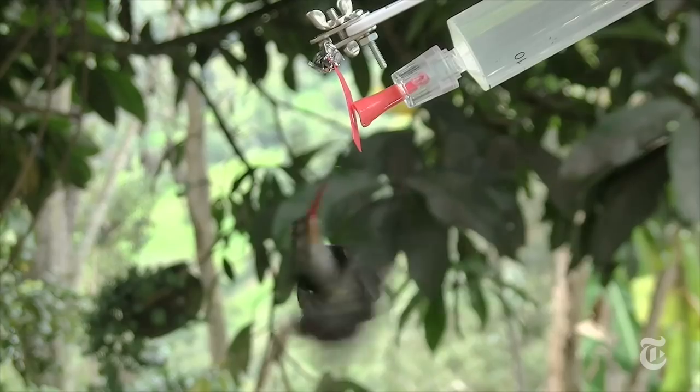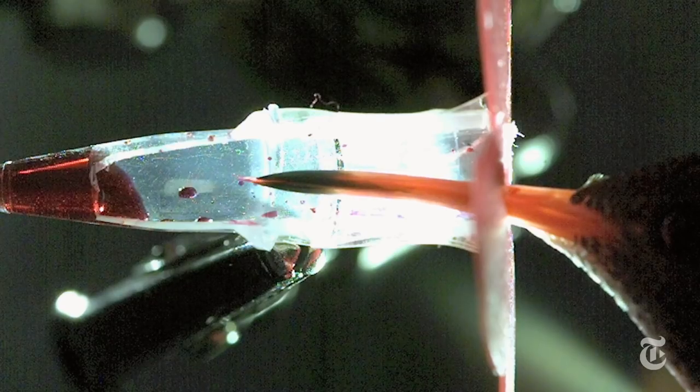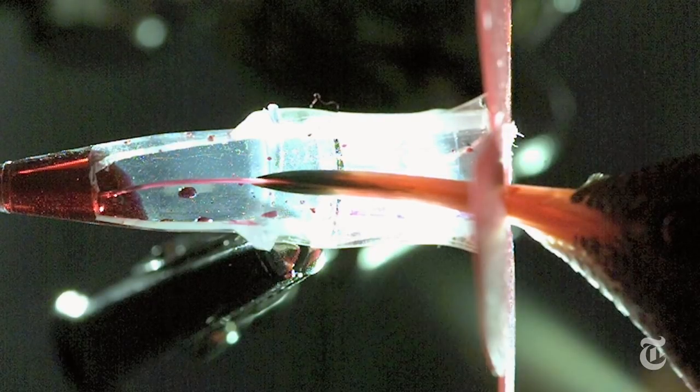But University of Connecticut researchers say that's not how it works. Using feeders set up in natural environments and high-speed video, they show that the tongue works like a kind of pump.